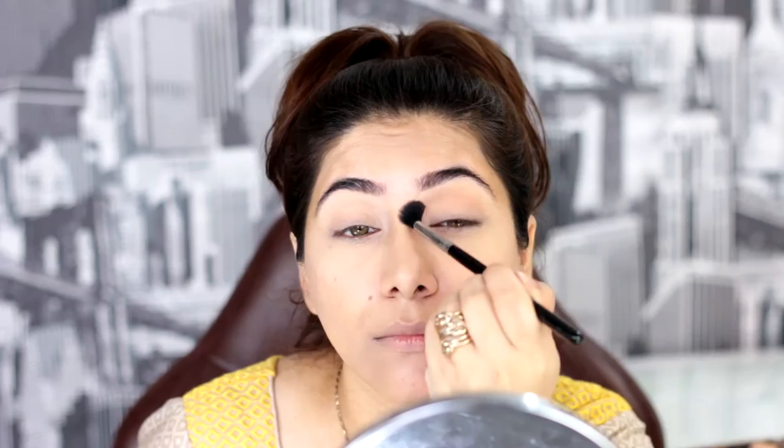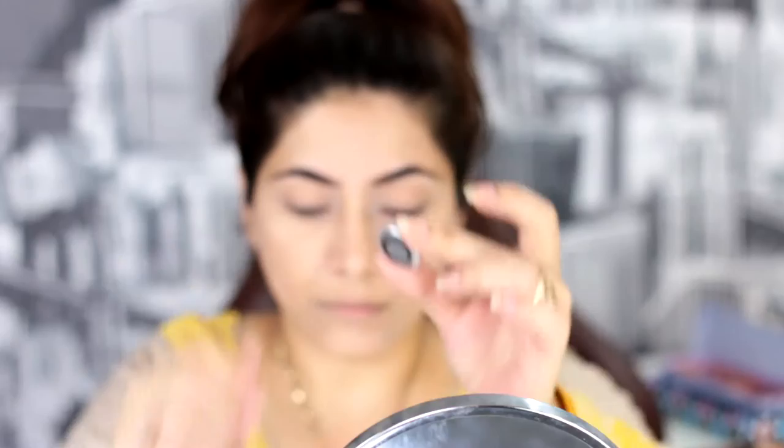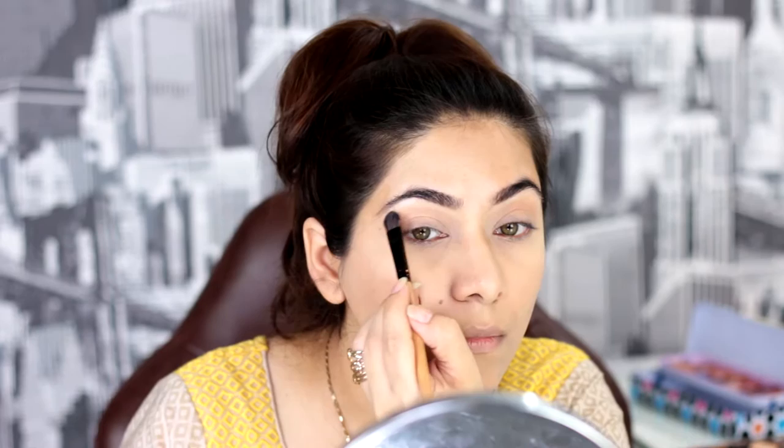I'm taking MAC Nylon to highlight the brow bone. I'm applying it with a Sigma E25 blending brush in the lower crease area — this will blend the colors seamlessly. To separate the two colors, I've learned a trick: keep the brush upwards in such a way that both colors are visible.